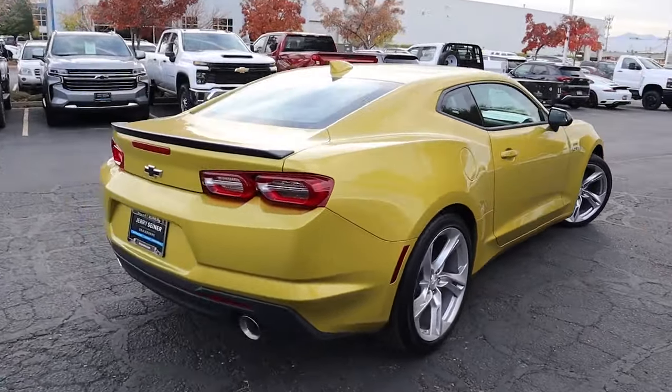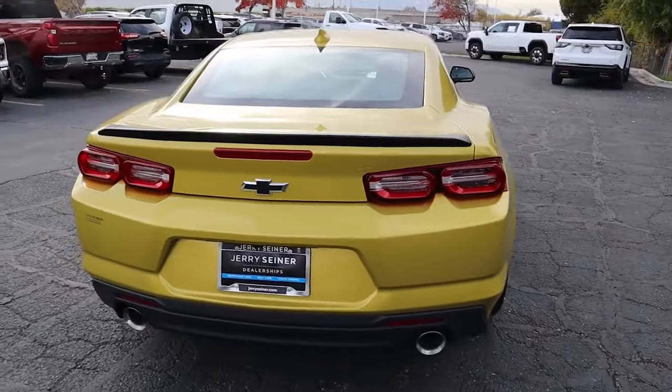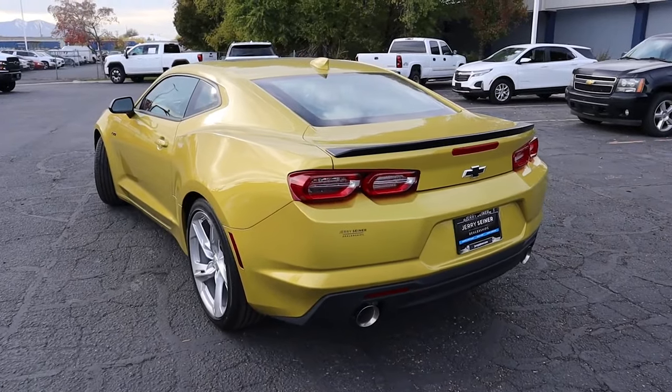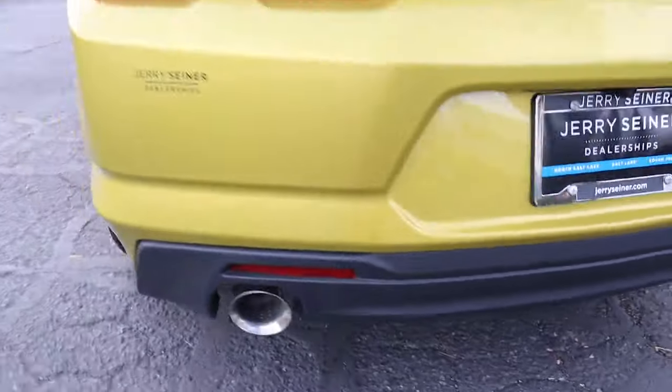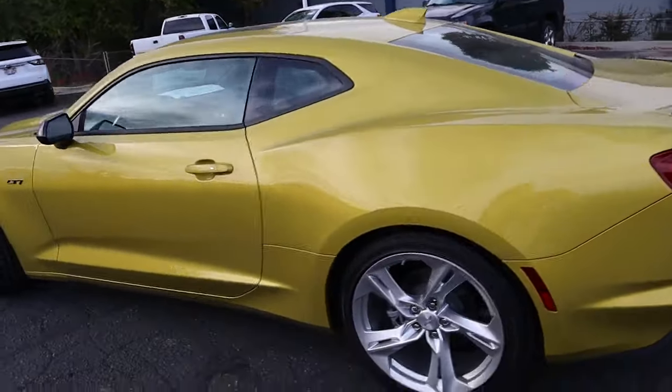Starting off with the quick exterior walk around, this is the typical Camaro. They actually updated it in 2019 and then updated again in 2020. I will say when the refresh came out in 2019 I didn't really like it — I preferred it before the refresh — but it's kind of grown on me, and I think the small changes they made in 2020 made it look a little bit better. You've got these cool taillights in the back, very typical Camaro styling, and then the dual exhaust ports back here as well. In case you're wondering, the color is called nitro yellow metallic and I really like it. It really matches the exterior styling.